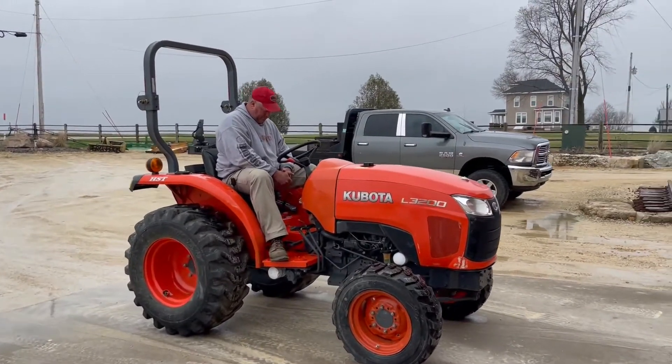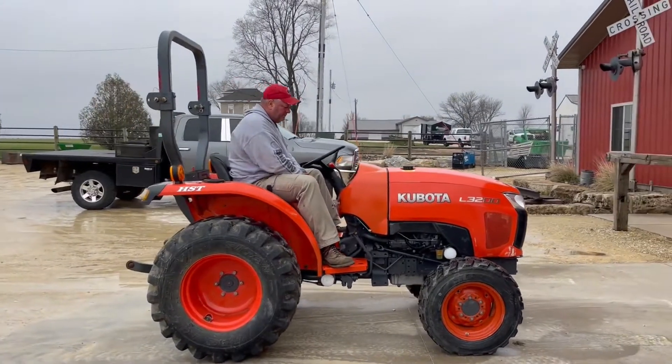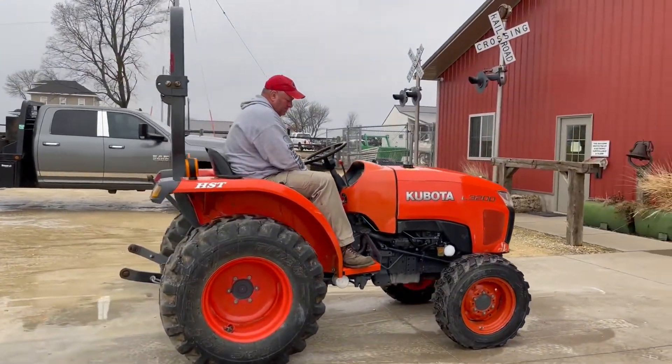So next up guys, got a real exciting little piece here. It's a 2011 Kubota L3200, and this one's only showing a little over 700 hours. So real low hour unit.